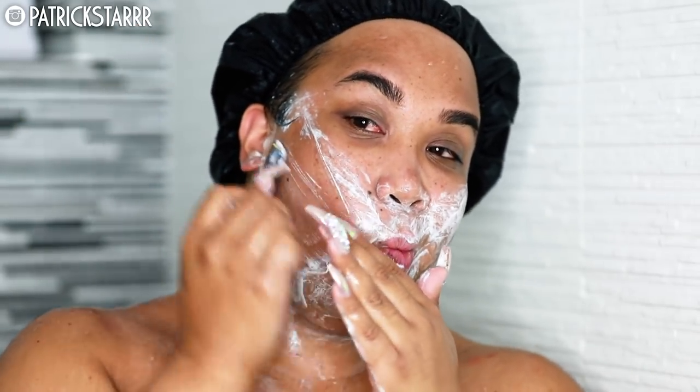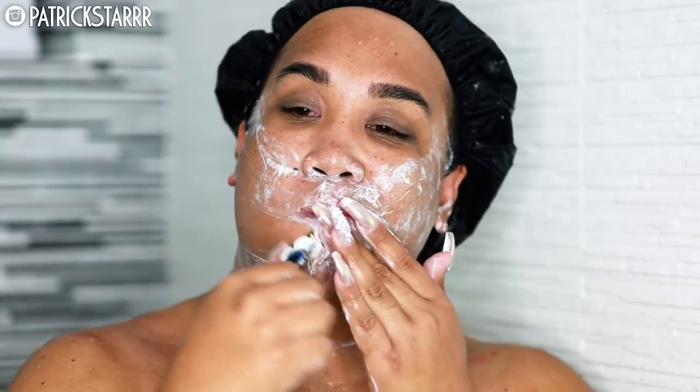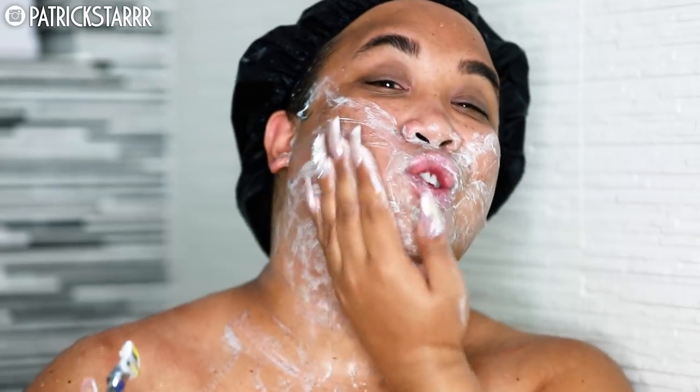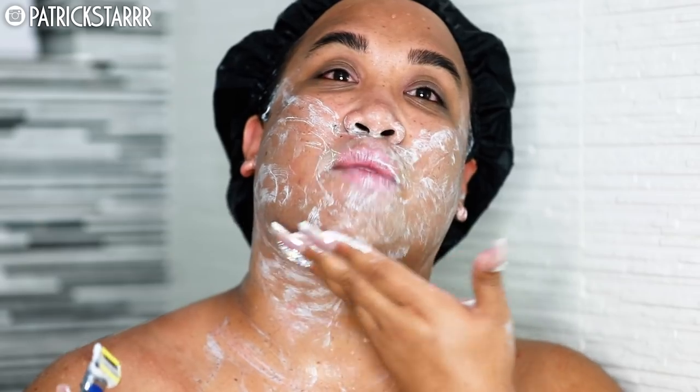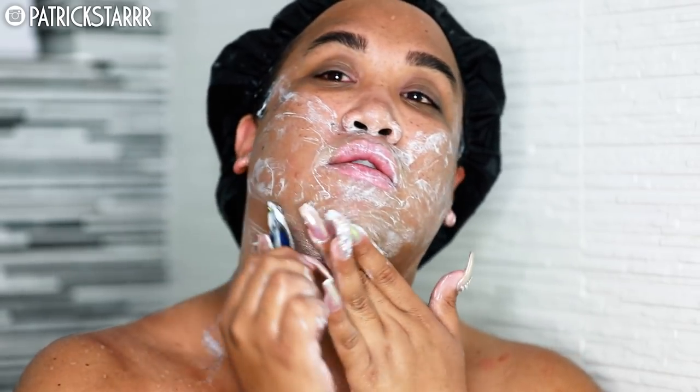I'm not particular about my sideburns because I wear a turban. You see how I'm rubbing around my face? If I feel like a prick — there's a good one right here — I'll just go in the direction that my hand is going. All right guys, now I'm going to go ahead and rinse this all off.